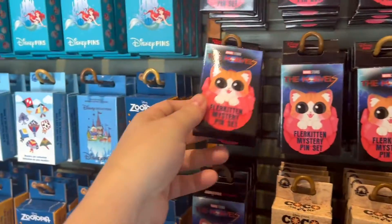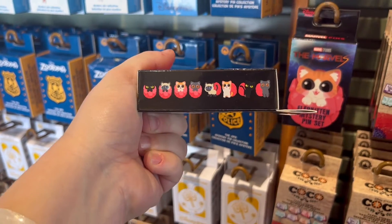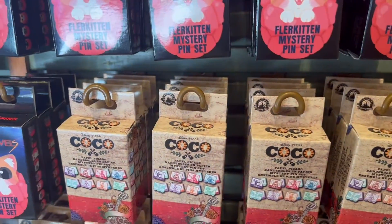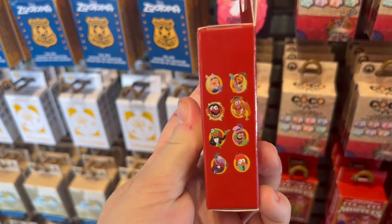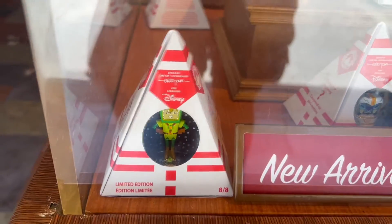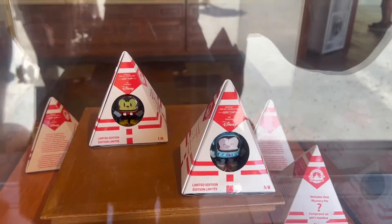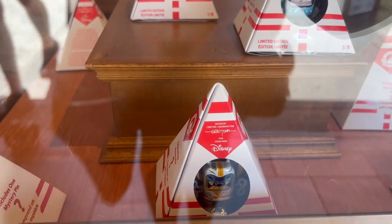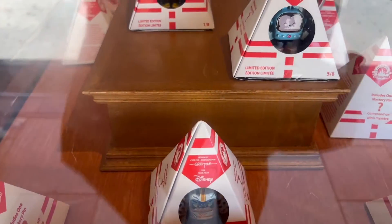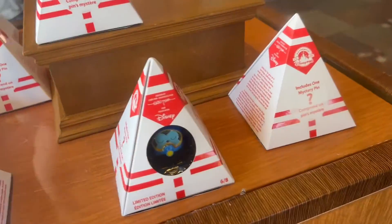Flerken Mystery pin set from the Marvels - oh my gosh, those are so cute. The Flerkens are $19.99. They have a new Muppet set for $19.99. These are cool - I love that Gonzo one. These are wild, they're like a stand-up pin. That Stitch one's amazing. I guess you're guaranteed the one you see, and then there's also a mystery pin inside. Stitch is four out of eight. I might have to do some research here.